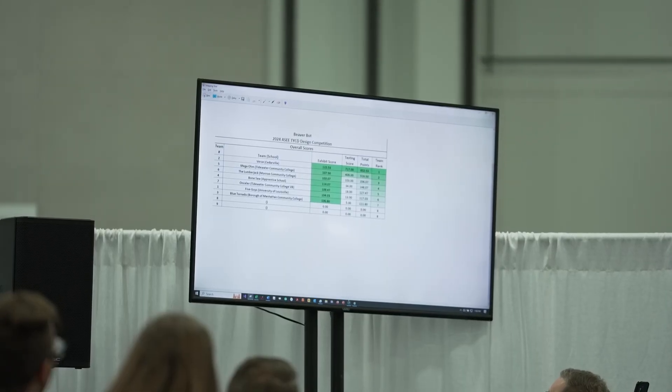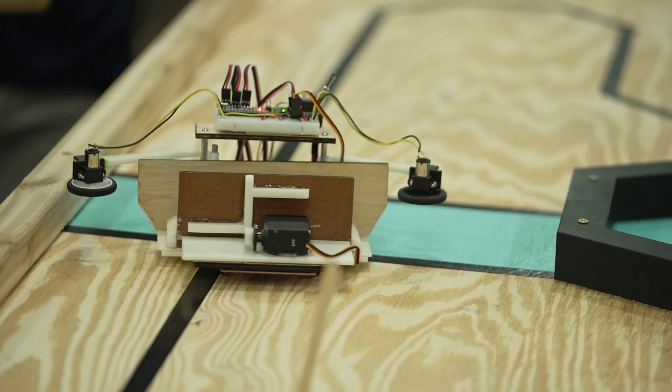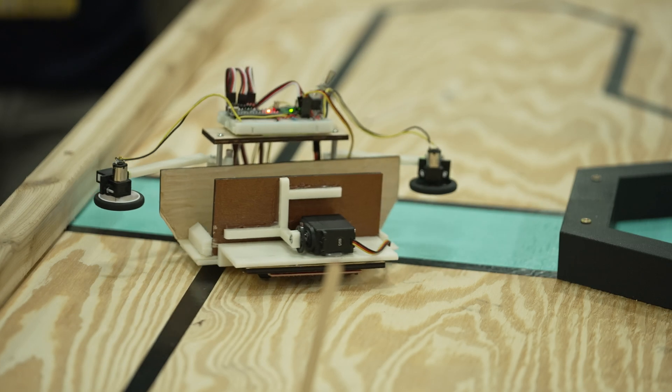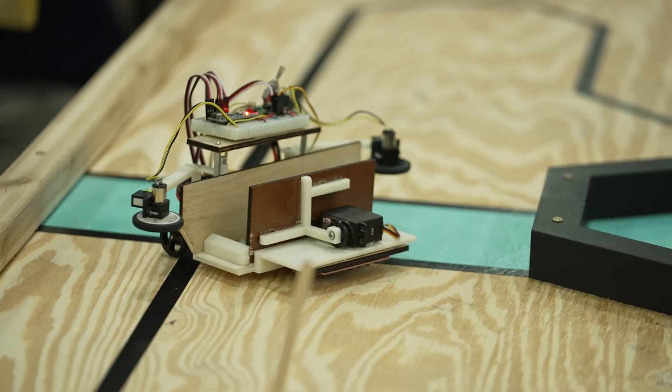Engineers know when you go to work, you have to work as a team. And this gives these students the opportunity to see where they would fit in the team — are they a leader, are they a builder, are they a designer, are they good with software or hardware, where do they fit in? It gives them the opportunity to see what they might like, what they don't like, and get that first sense of how to work within a team.